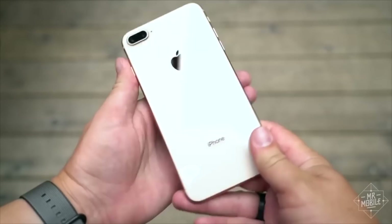Keep in mind that you can get all of its essential features for much less with the iPhone 8, but if a splurge-worthy gift is what you're after, then the X's design and display really bring it home.